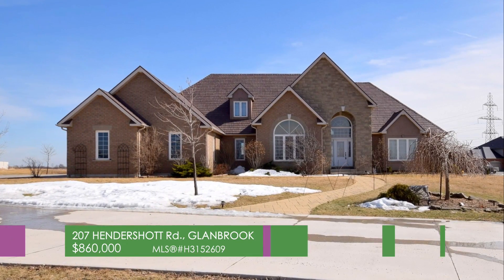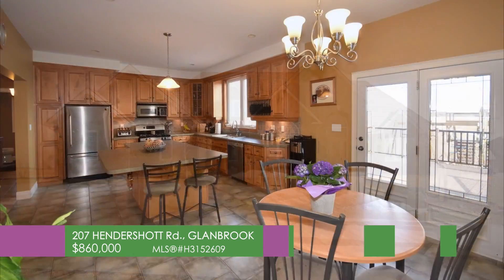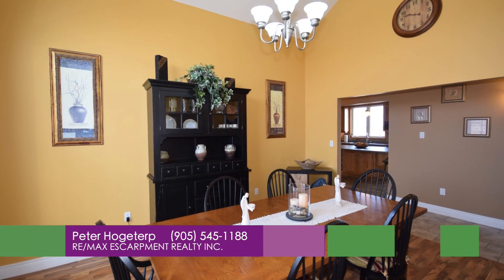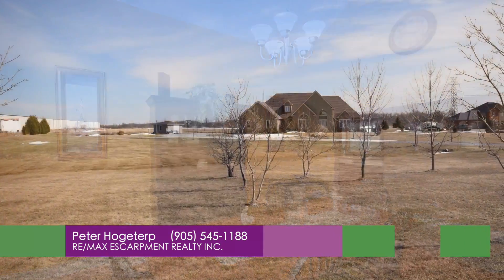207 Hendershot Road in Glambrook. Impressive 10-acre Glambrook home boasting executive style home loaded with quality and upgrades.